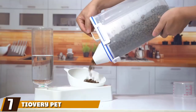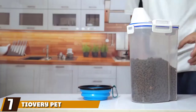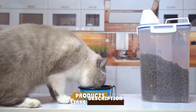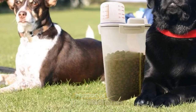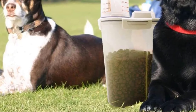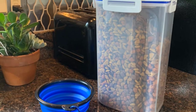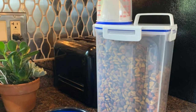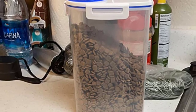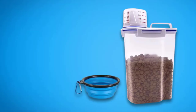Moving on to number seven: the Jovery Pet Food Storage Container — a highly effective and compact dog food storage container priced in budget territory. This is ideal for smaller dogs and gives you enough space for 3.5 pounds of dried dog food or kibble. The container is made from plastic with no BPA, no phthalates, and no other toxins harmful to your pooch. Four buckles serve to seal the lid tight, keeping your dog food fresher for longer.